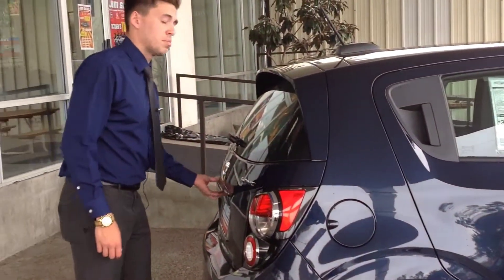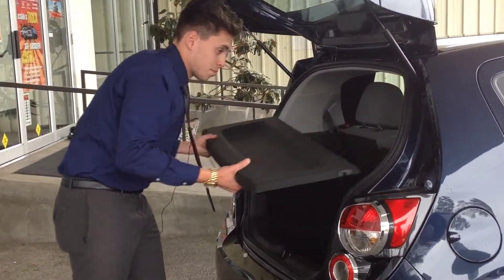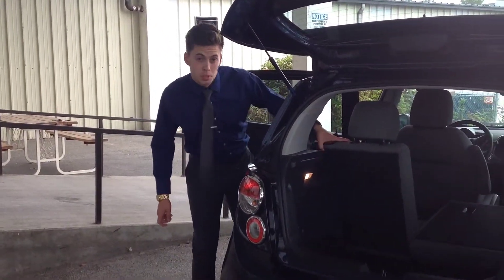This vehicle also comes standard with an easy removable privacy cover, and it also has fold-down adjustable seats.